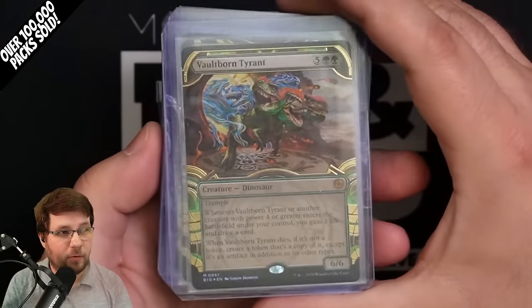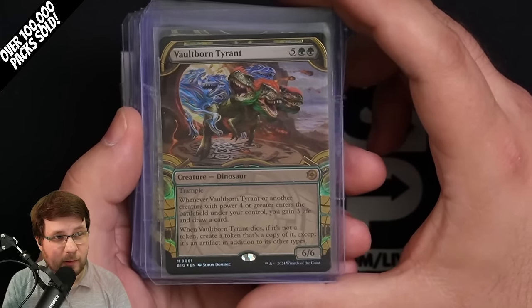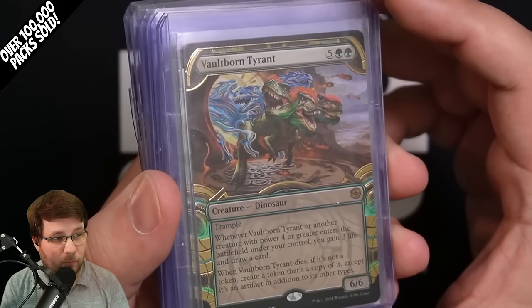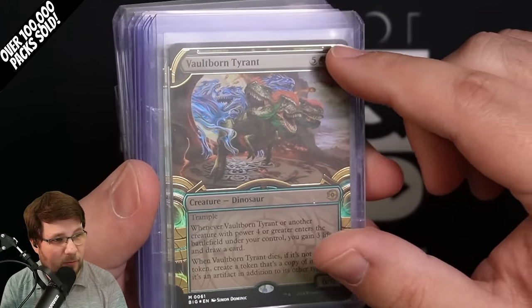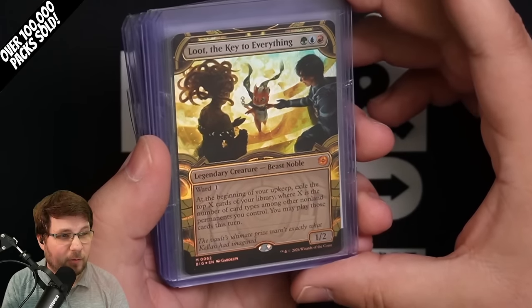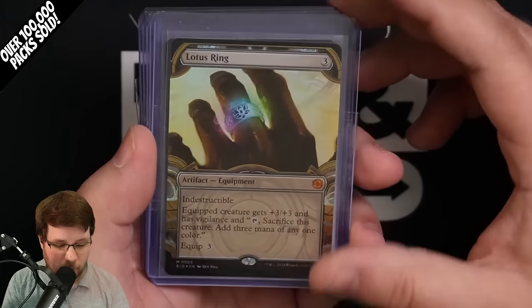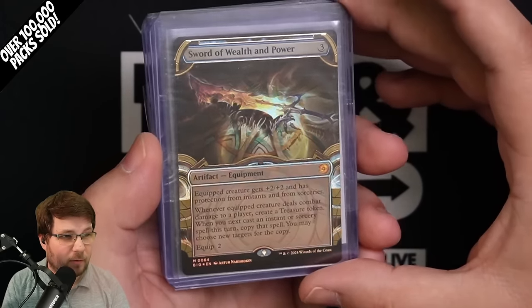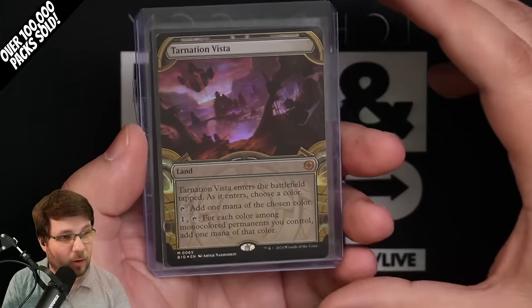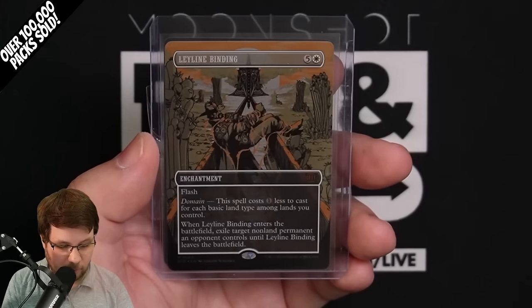We opened 132 collector boxes. There are five of these Big Score gilded foil raised mythics — it's the same treatment from Streets of New Capenna — with a 0.44% pull rate. We pulled one Vault-Born Tyrant, which has the gilded foil with raised gold foil around the borders. We also got one Loot the Key to Everything, one Lotus Ring, two copies of Sword of Wealth and Power, and two Tarnation Vistas — those are all five mythics from the Big Score.